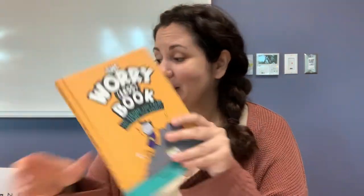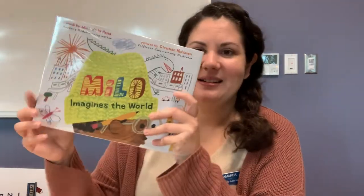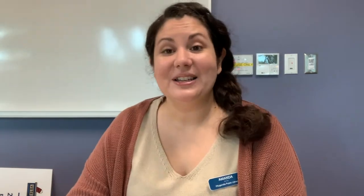So we've got 'The Worry Less Book,' 'Unseen Worlds,' and 'Milo Imagines the World' — you can check all these books out from the Bloorville Public Library.